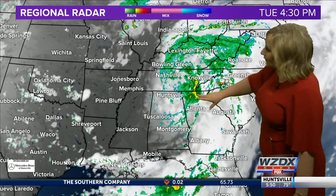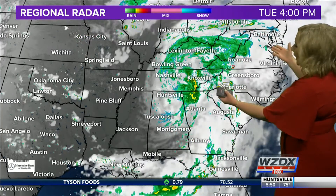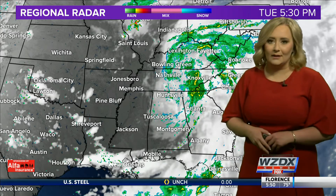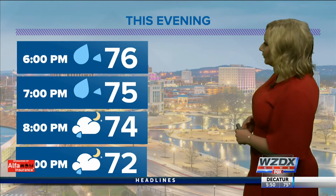Looking at the bigger picture, notice the remnants of Ida are going to continue to move to the north and the east as we progress throughout the next few days. This system will go back out into the Atlantic and will eventually be a thing of the past — it's actually a thing of the past right now for us here in the Tennessee Valley.